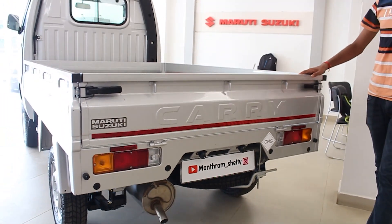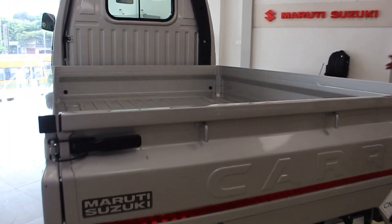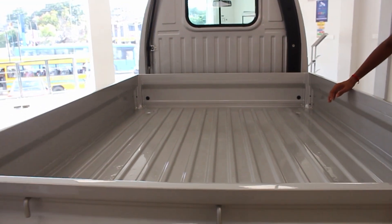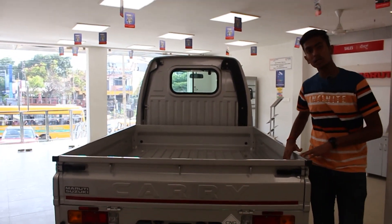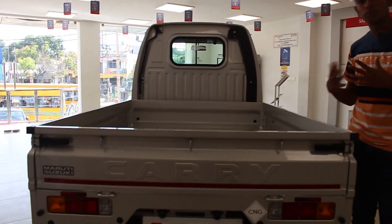The deck has a payload capacity of 740 kg. The Tata Ace is rated at 750 kg, so the Super Carry is slightly less, but it is still easy to drive with great power and torque.